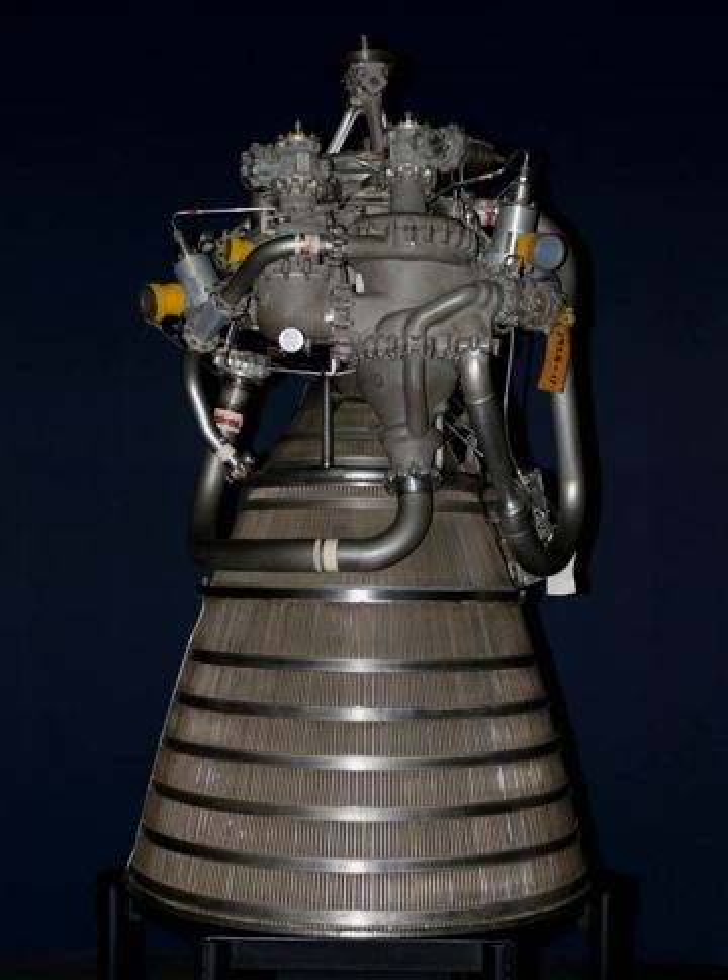In April 2018, Orbital ATK announced it would use two RL-10C5-1 engines to power the upper stage of their Omega rocket. Blue Origin's BE-3U and Airbus Safran's Vinci were also considered before Aerojet Rocketdyne's engine was selected. On May 11, 2018, United Launch Alliance announced that Aerojet Rocketdyne would be a strategic partner with their RL-10CX upper stage engine for ULA's next-generation Vulcan Centaur rocket, following a competitive procurement process.